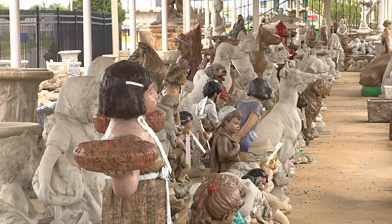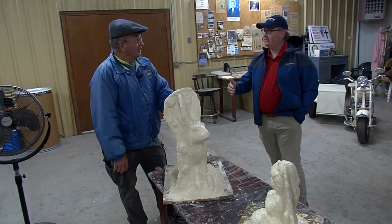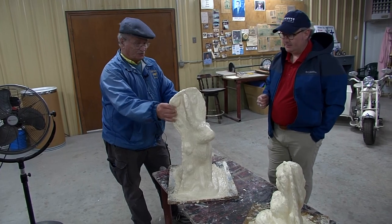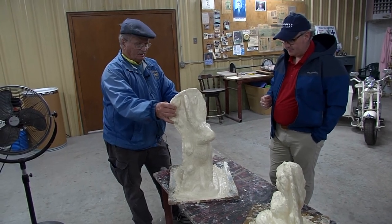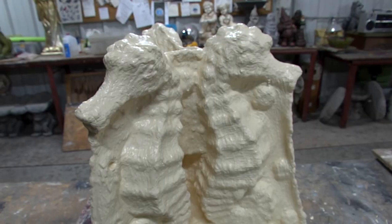Works of art made by Oklahoma craftsmen using high quality concrete, with a process which all starts in Chester's multiple shops. There's a room for making the molds, which takes about a month to paint all the layers of rubber.